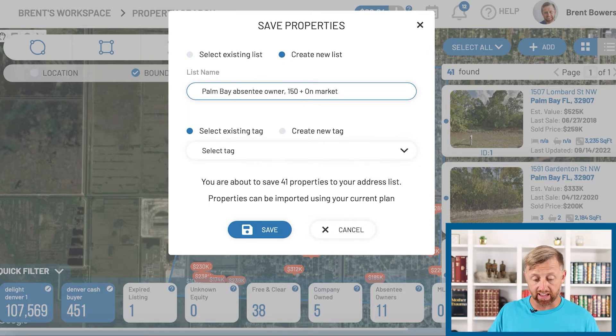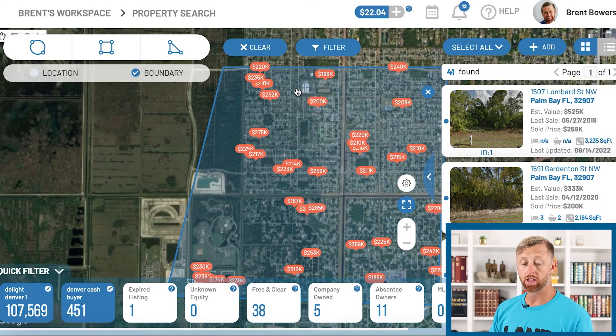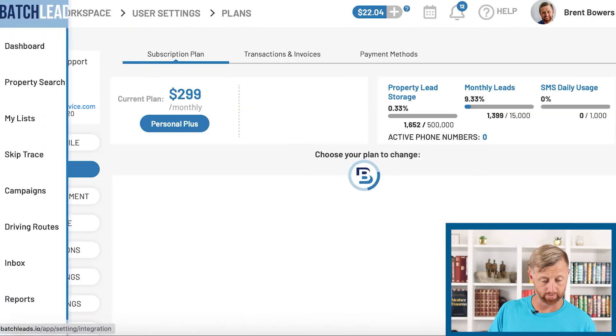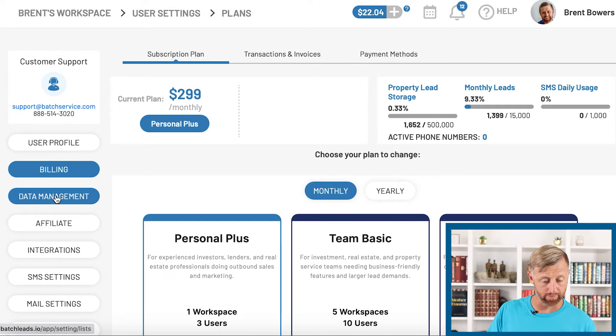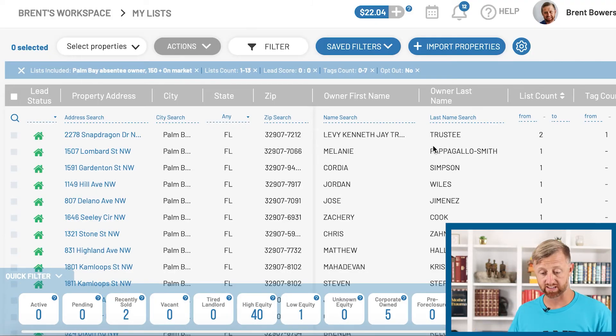That means these have been listed for 150 days. Let's save that. It's going to take 41 properties — we'll have to wait just a minute for it to populate. Go to my workspace, then data management, and when it loads up — there we go, it's already there. We waited long enough; it was just a small amount of properties so it was pretty quick.